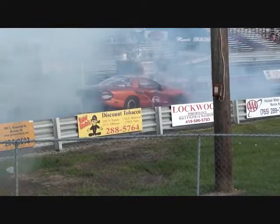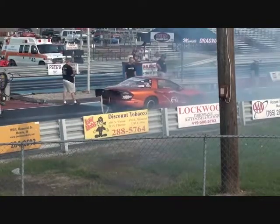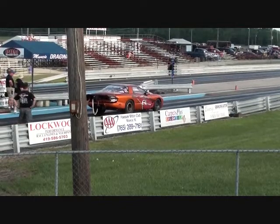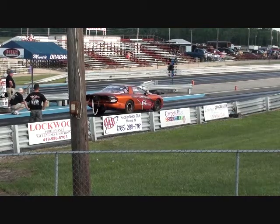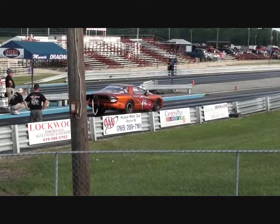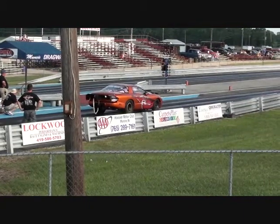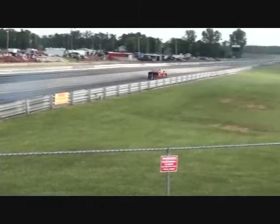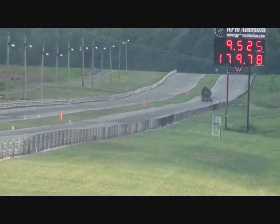Here's one of the heavy hitters over in the RPM transmission lane, running in the unlimited quarter mile class — looks like plenty of horsepower on tap right here. These guys are on a 400 ProTree in the quarter mile. 9.52 with a 179.78 miles an hour.